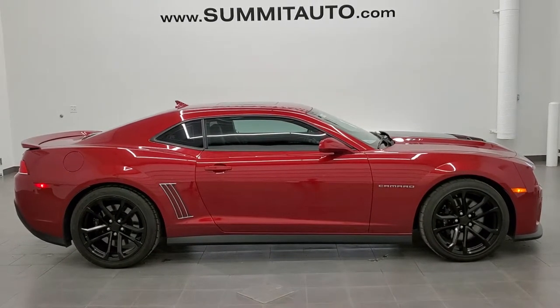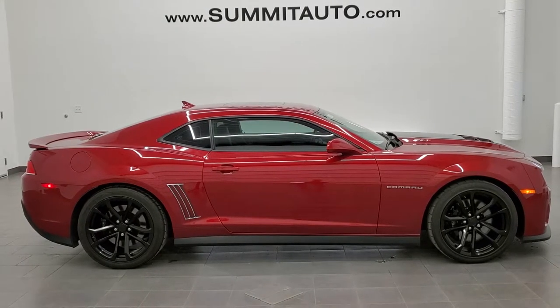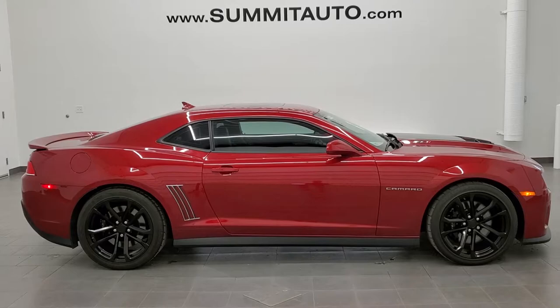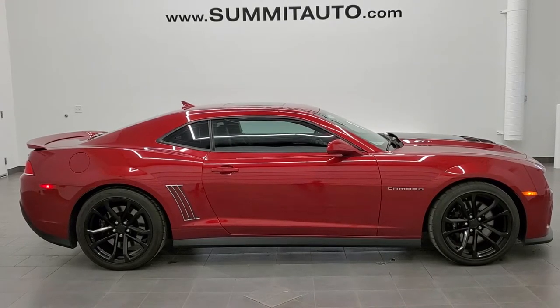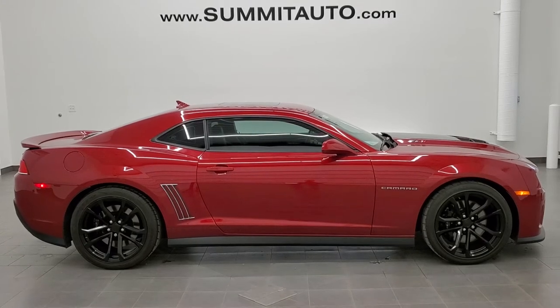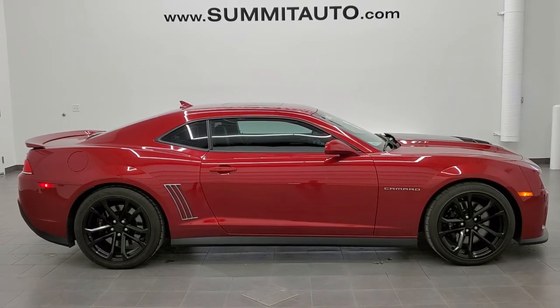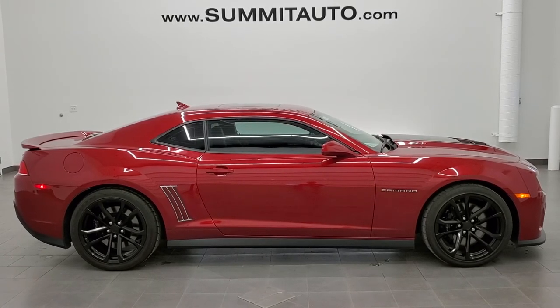In a moment you'll see a link to subscribe to our YouTube channel in the upper left, a link to more Camaro videos in the upper right, a link to this vehicle on our website in the lower left, and a link to one of our most recent videos in the lower right. Click those and check us out. We're super excited to be offering this ultra clean 2015 Chevy Camaro ZL1 in crystal red tint coat. Thanks again for checking out the video.